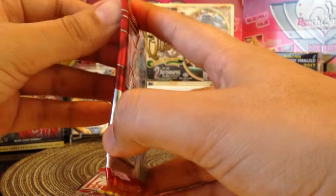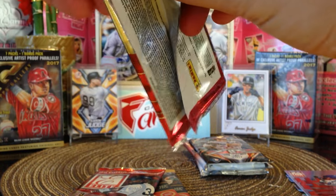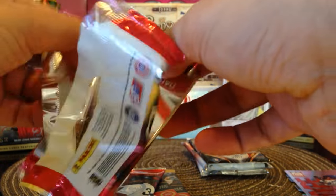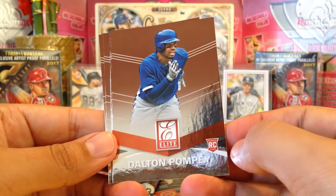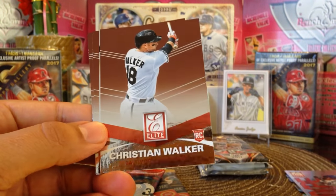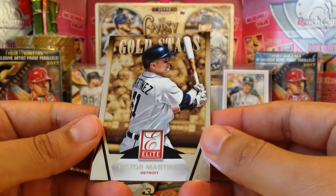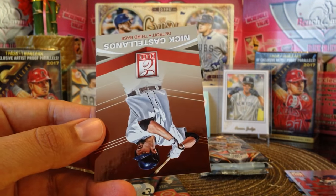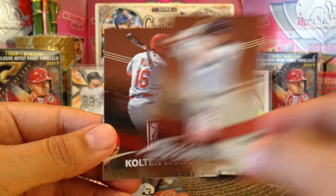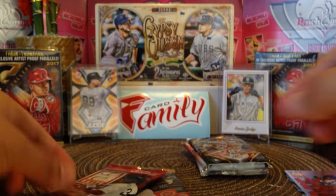Next pack — cards are very nice guys, the cards are nice. I'm just not a fan of the unlicensed product. Dalton Pompey rookie card, Christian Walker rookie card, then we got an insert gold stars Victor Martinez — pretty cool in that number — Nick Castellanos and Kolten Wong.